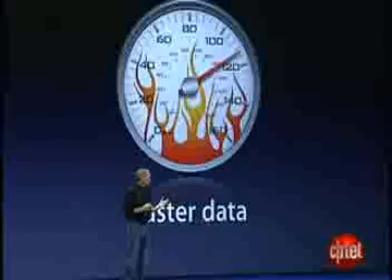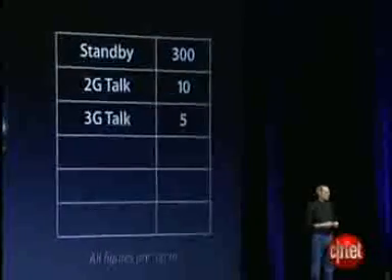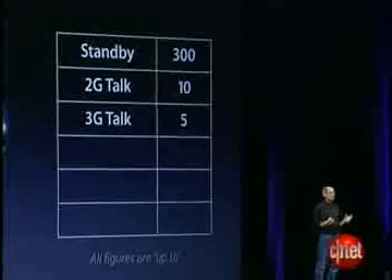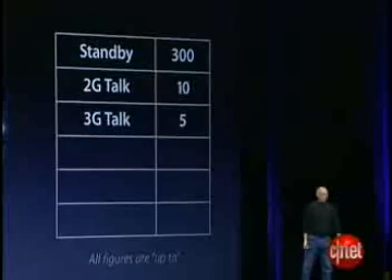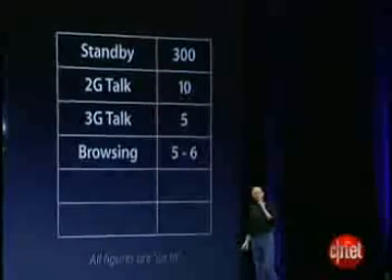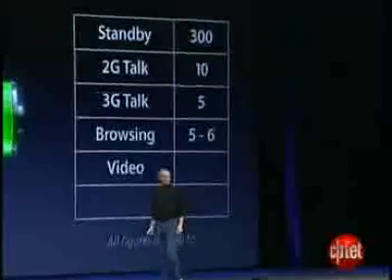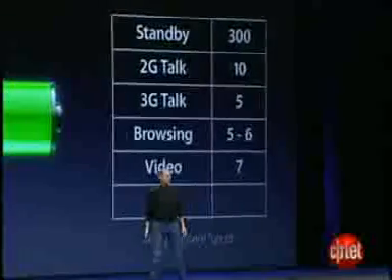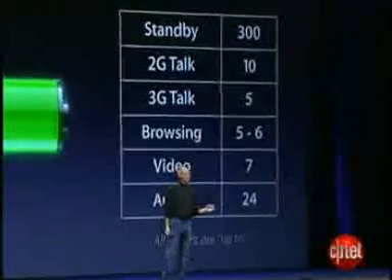If we compare this to Wi-Fi, you'll see that the 3G is approaching Wi-Fi speeds. One of the things we're also really proud of is we're doing this with great battery life. We've managed to get five hours of 3G talk time, which is really an industry-leading amount. Browsing: five to six hours of high-speed browsing. Video: seven hours. And audio: 24 hours.